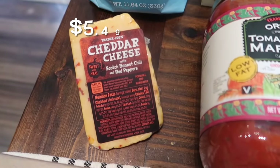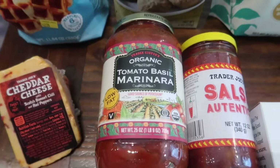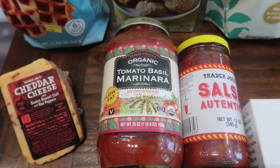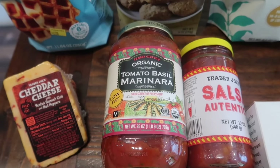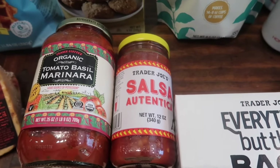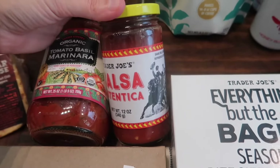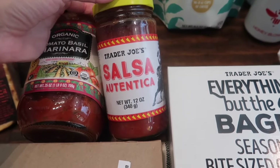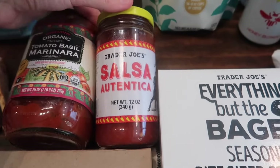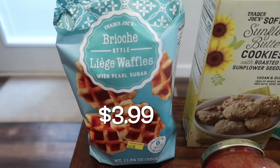One of my favorite cheeses — the cheddar with scotch bonnet chilies and red peppers — had to pick that up again. I also picked up the organic tomato and basil marinara sauce; we're doing parmesan chicken sandwiches for dinner this week so I needed the marinara to go on top. This salsa was Brent's secret item a couple of weeks ago, and I can't believe how much we loved it. The packaging is unassuming but it's really great for chips and salsa, so I had to grab another bottle.